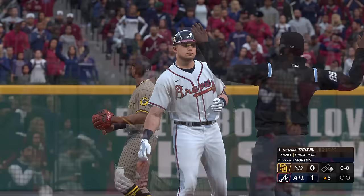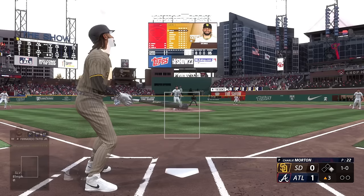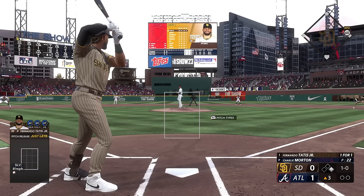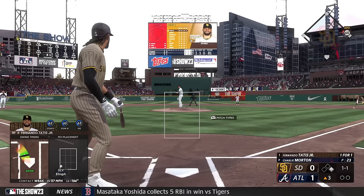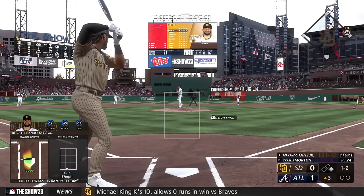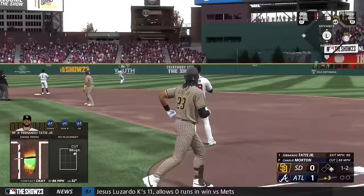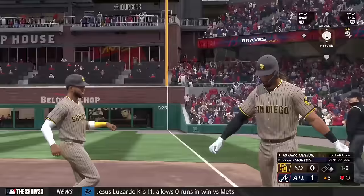Fernando Tatis Jr. to hit here. And there's a ball, 1-0. Nobody out, runner at first. Center field — Harris has a beat on it. Drops into the glove, and there's one down.